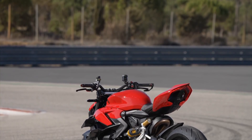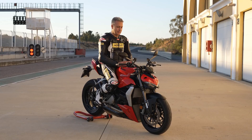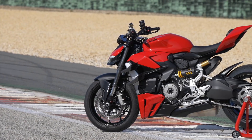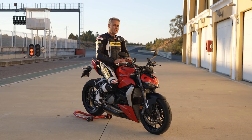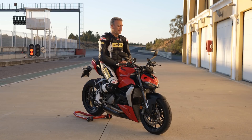La moto è bellissima, il family feeling con la Streetfighter V4 c'è sicuramente, ma questo modello appare decisamente più snello, più compatto, anche se poi le misure sono più o meno le stesse. La posizione di guida rispetto alla Panigale V2 è stata rivista, perché qui non ci sono più i semi-manubri ma un bel manubrio alto, per cui abbiamo una posizione più stradale. C'è comunque un certo carico sul retrotreno che aiuta a meglio interpretare l'avantreno.